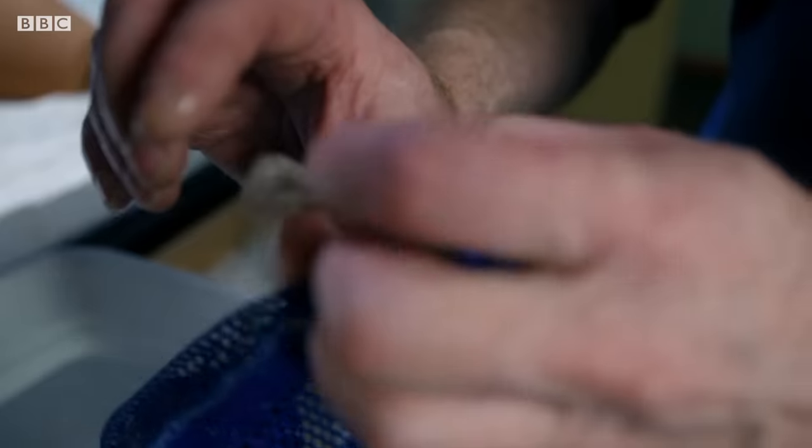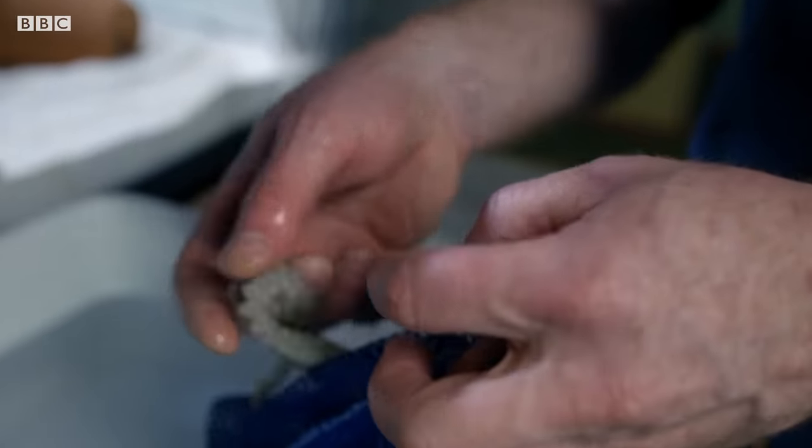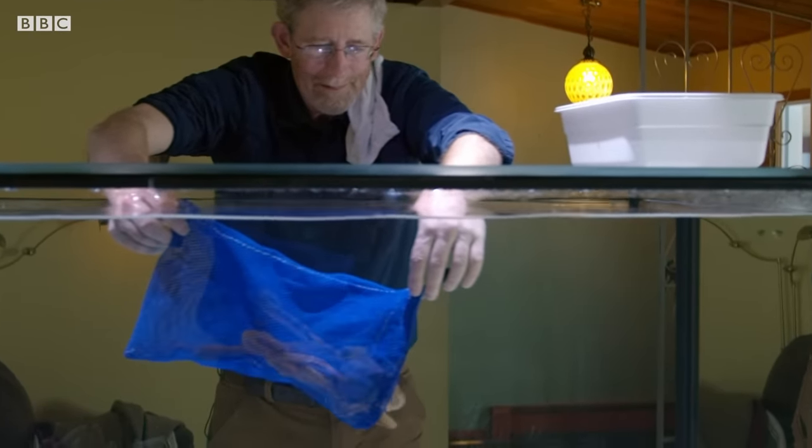Pulling hard. Just a minute, I'll put you in the tank. Not yet, not yet. Just a minute. There you go. There she goes.